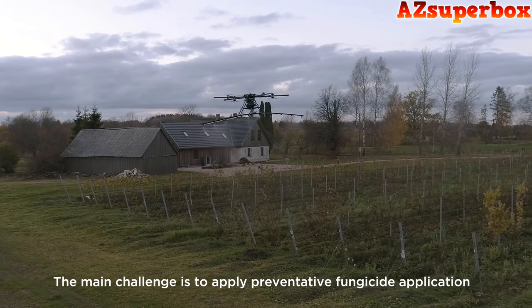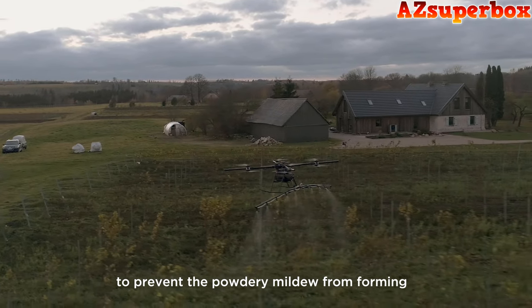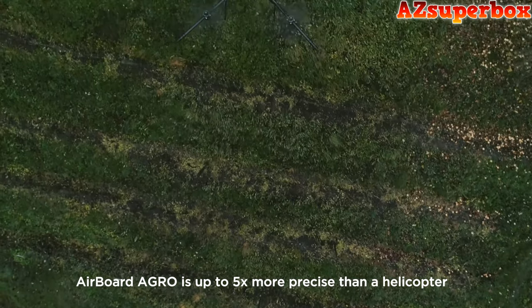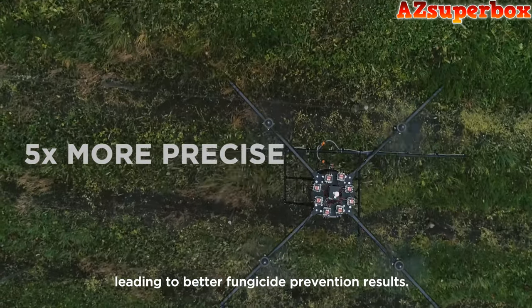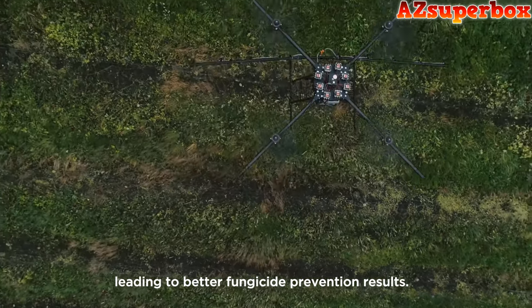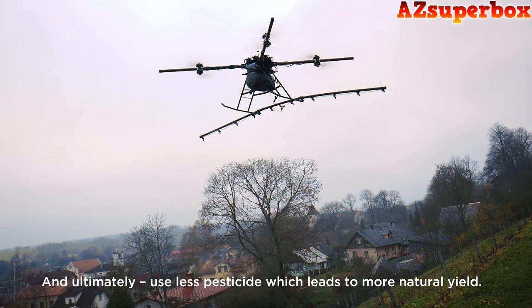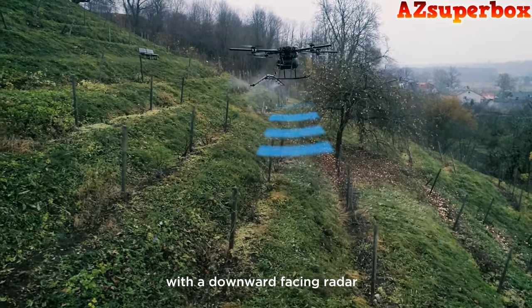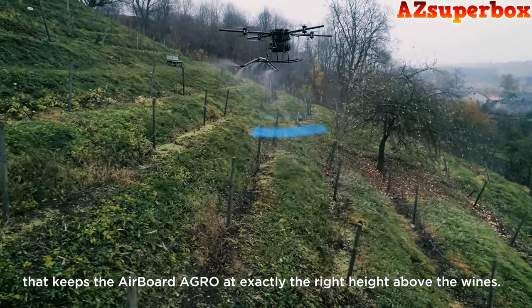The main challenge is to apply preventative fungicide to prevent the powdery mildew from forming, which is the largest problem with wine grapes. Airboard Agro is up to five times more precise than a helicopter, leading to better fungicide prevention results, and ultimately uses less pesticide, which leads to more natural yield. Spray quality is further enhanced with a downward-facing radar that keeps the Airboard Agro at exactly the right height above the vines.